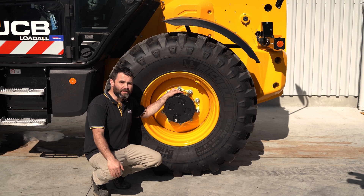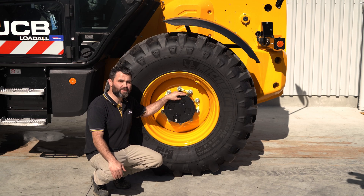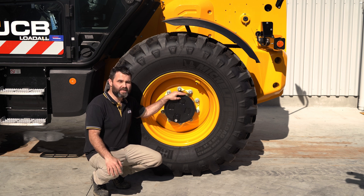We use a lot of our own components, so the axles, hubs, transmission and engine are all made in-house by JCB.